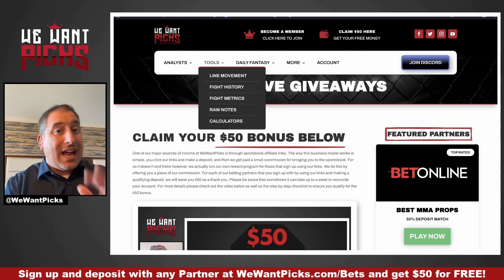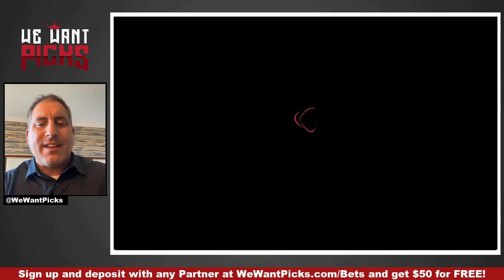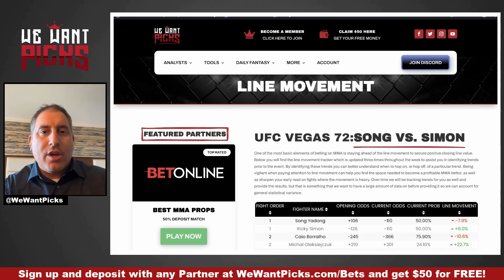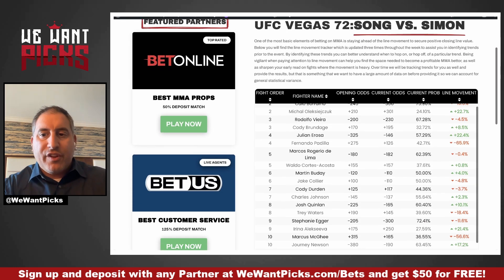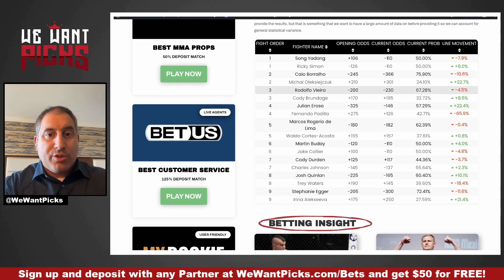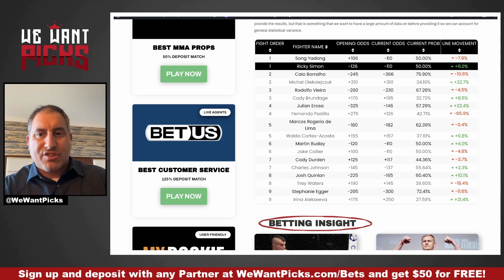Let's go ahead and jump in. Before I show you my bets, let me show you the line movement tracker. This is premium content — I am logged in with a premium account, which is why I can see it. Here is the line movement tracker as of right now. You see all of the fighters, their opening odds, their current odds, the current probability — what those odds are saying — and then the line movement.